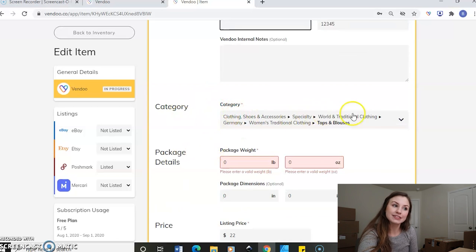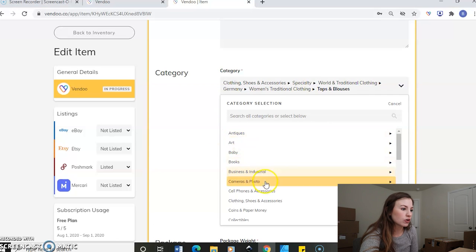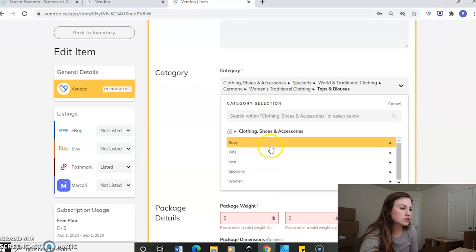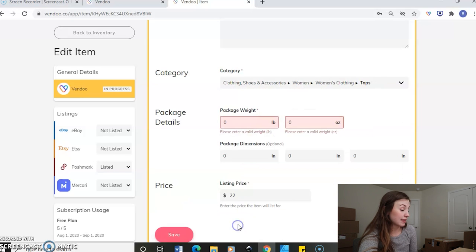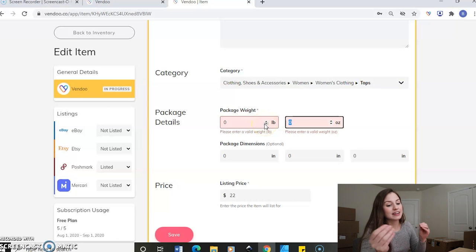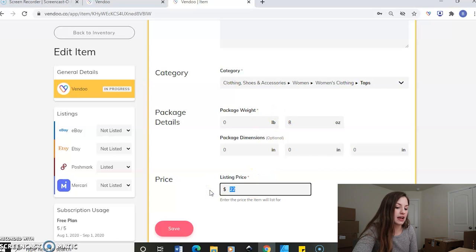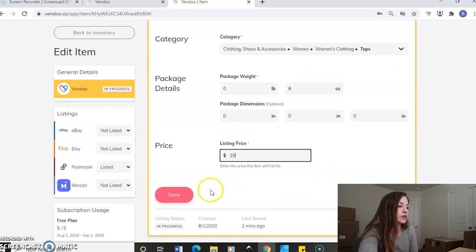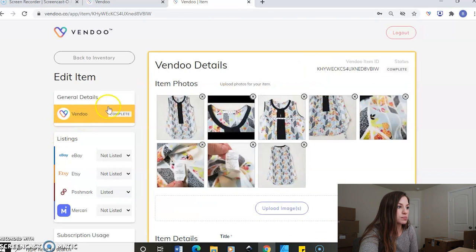The category looks like it got a little bit jumbled. It is not traditional clothing, so I'll go back to all, then to clothing, shoes and accessories, go to women's clothing, and select tops. I know based on my experience of reselling for over a year that it's not going to weigh any more than eight ounces, so I'll put that in. Let's just say I decided I wanted to change my price — I'll change it to 20 bucks and then we'll save it. This main screen has now saved it to the Vendoo platform.